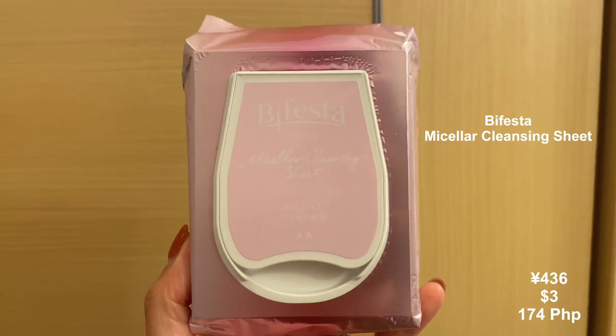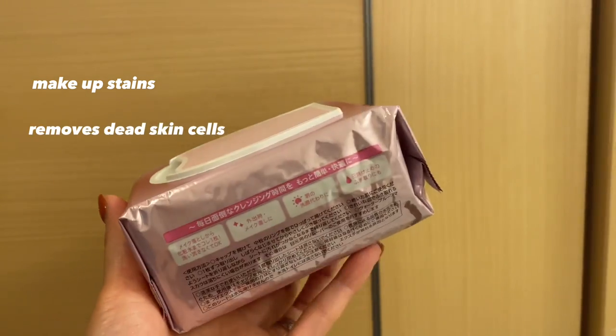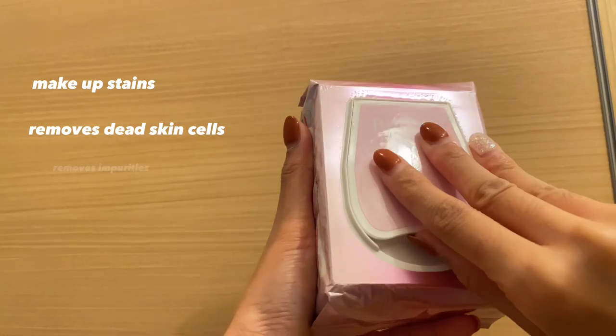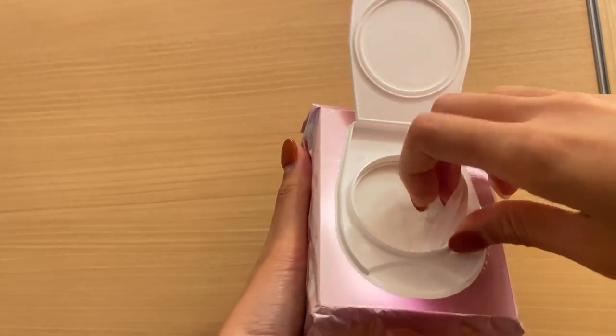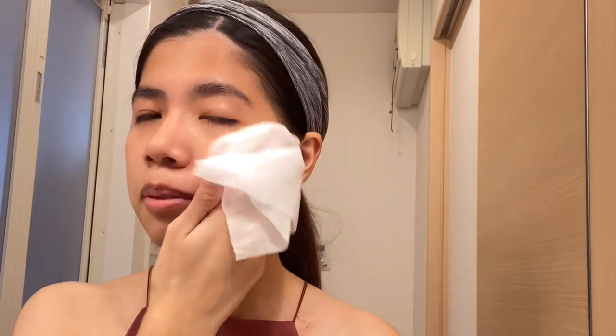Number three: one sheet for all your needs — the Bifesta Micellar Cleansing Sheet. This not only removes makeup stains but also removes dead skin cells, impurities, and dirt clogged in pores that causes dullness, turning the skin translucent after each wipe. This is a substitute as a facial cleanser for skincare when you are feeling lazy doing your full skincare on busy days, when you are concerned about overproduction of sebum, and it can also be used as a facial lotion to tone and moisturize your skin.